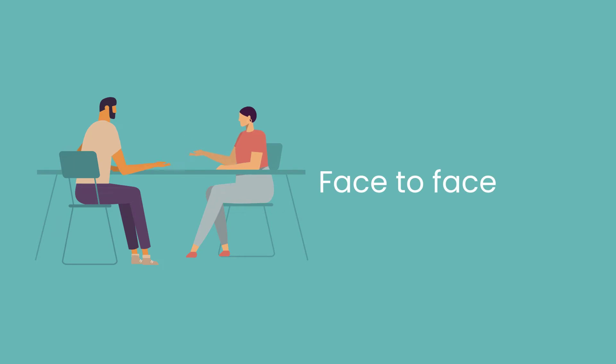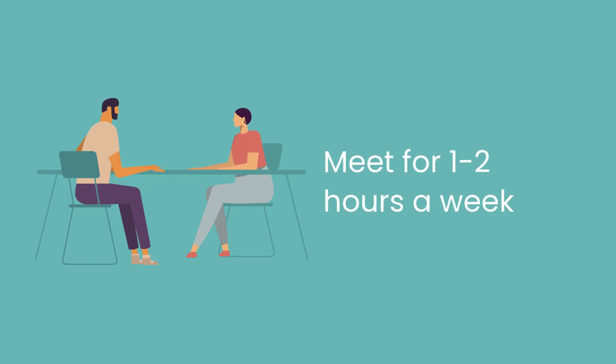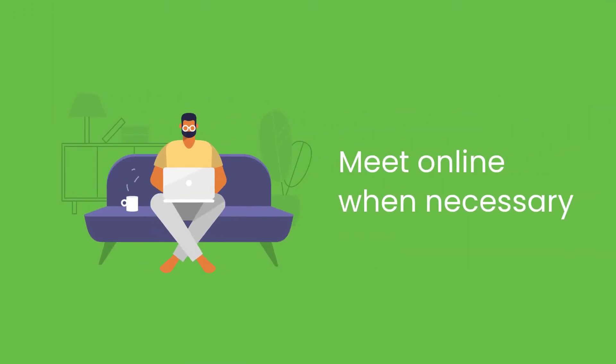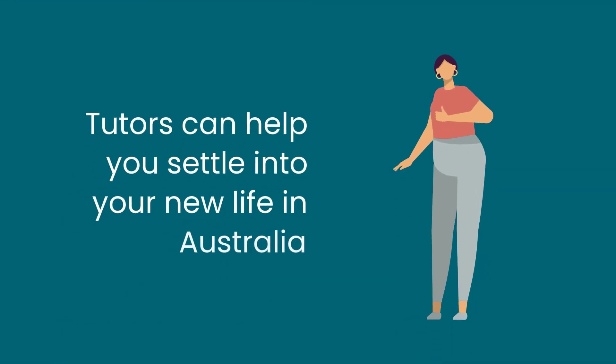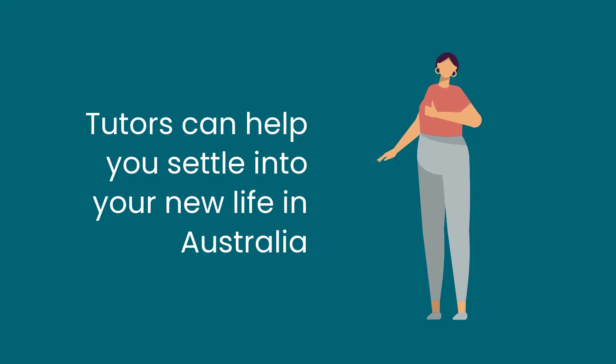Tutors will meet you face-to-face for one to two hours per week at home or in a public place such as a library, and lessons can move online when necessary. Tutors can help you settle into your new life in Australia and prepare lessons to suit your individual needs.